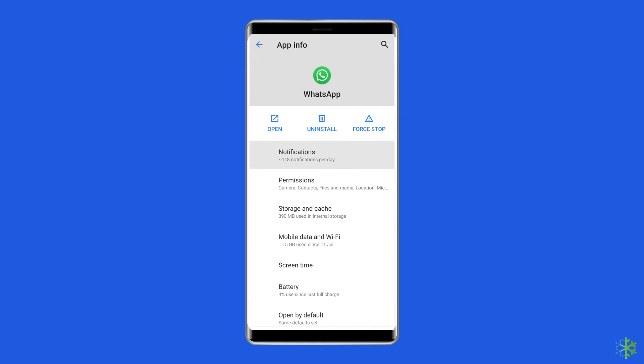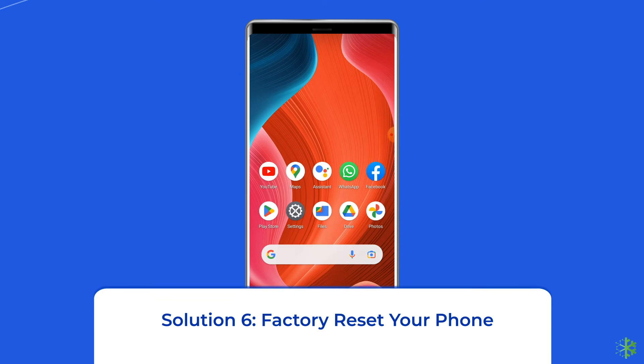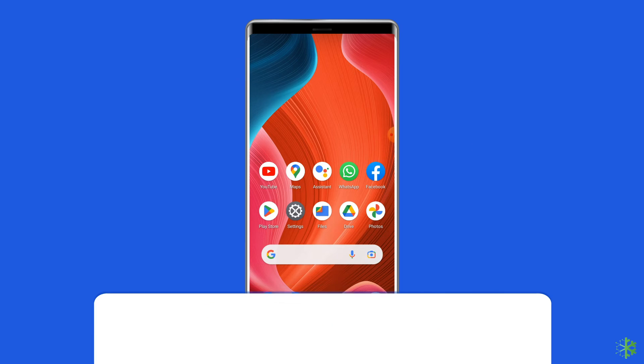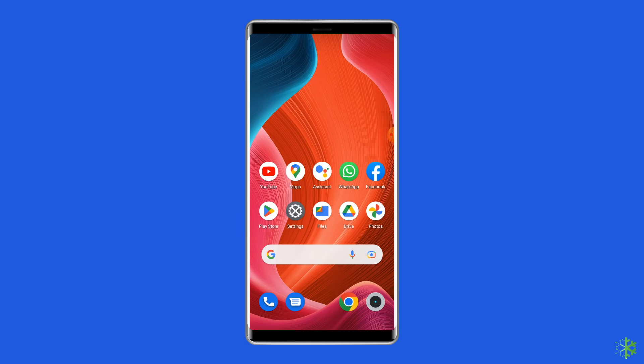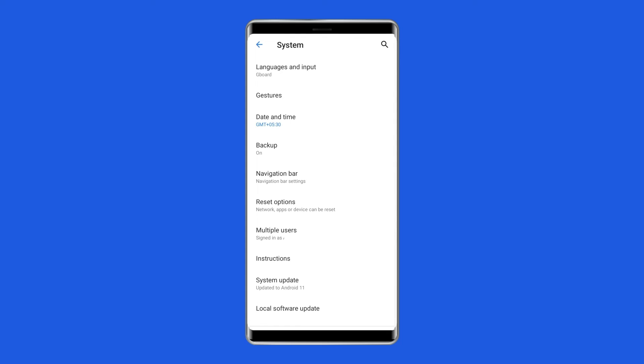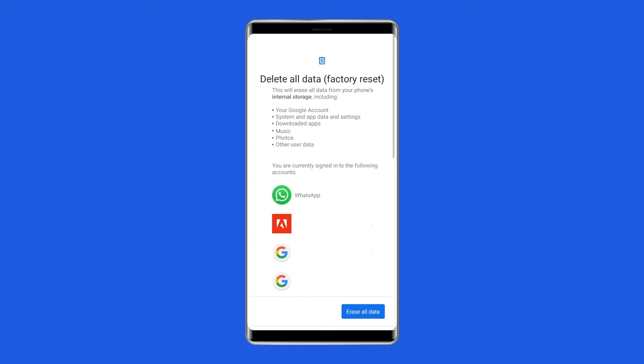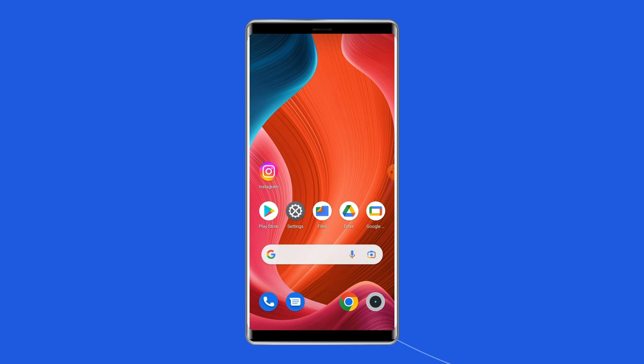Open the app and see whether the 'Unfortunately WhatsApp has stopped' issue is occurring or not. Solution 6: Factory reset your phone. The last solution is to factory reset your phone; however, this will wipe out all data, so make sure to create a backup first. Open Settings, go to System, click on Backup and Reset, tap on Erase All Data, and finally click Delete All Data. Then restart your phone.